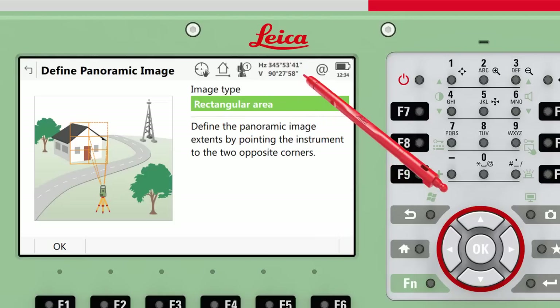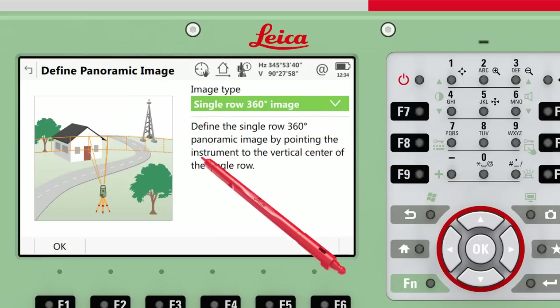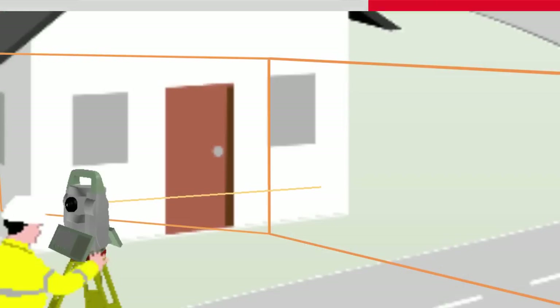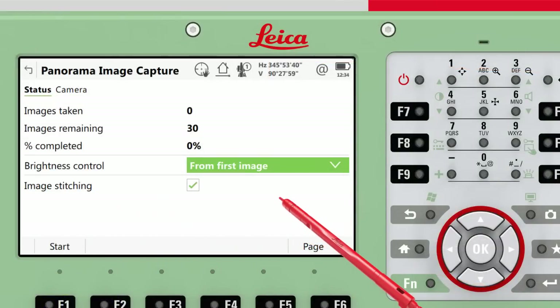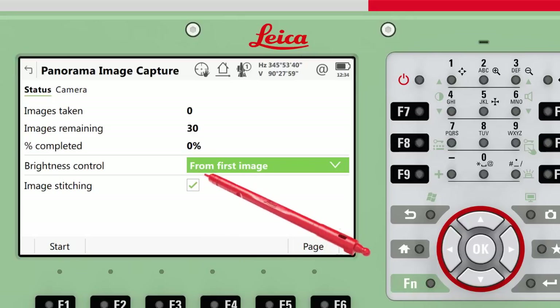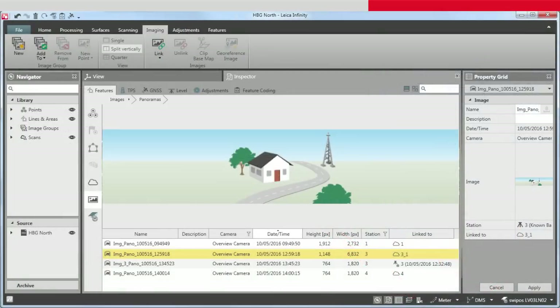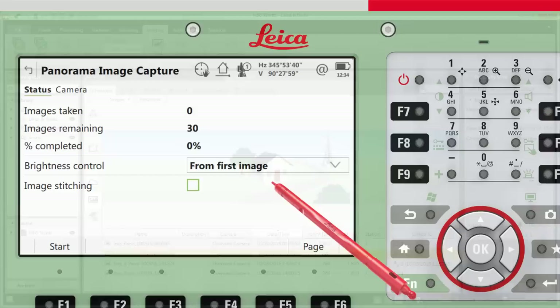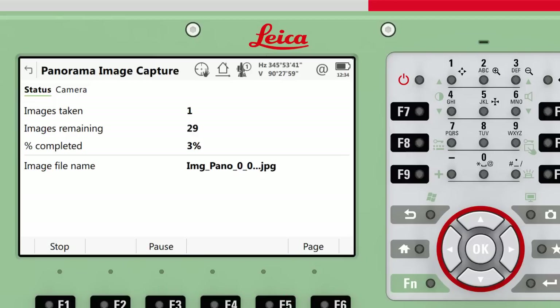Use one of the options to decide how you want to define the image area to be captured. In this case, we will choose single row, 360-degree image. Next, we just need to point the instrument to the vertical centre of the single row and press OK. Now we choose how to control the brightness of all images. In this case, we will let the first image set the brightness for all images, and we untick that we want to stitch the images on board. To use the panoramic image later in Infinity, it is not necessary to stitch it on board, as Infinity will do this to a higher quality, and it also saves time after the image capture. Now when we press Start, approximately 30 images will be captured automatically and stored linked to the current setup.